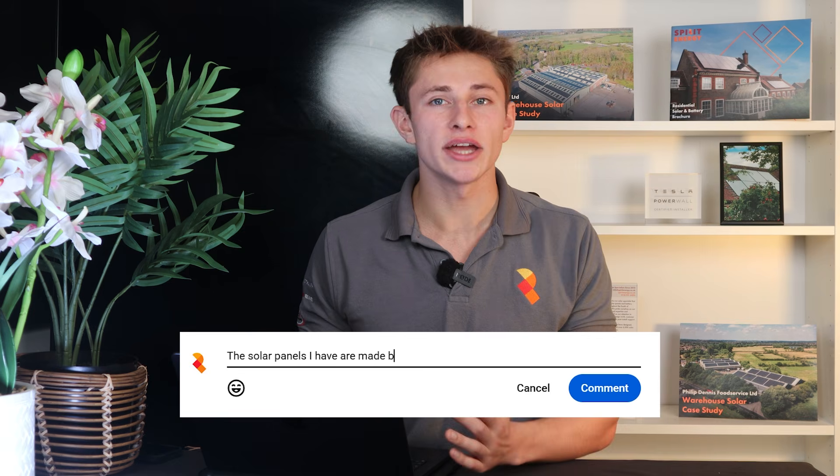Before I get into telling you all about this panel, if you've got solar, please do take a moment to comment which solar panel you've installed on your roof and why you chose it. And if you're looking at getting a solar system, I'd be really interested to know which panel you're looking to install.